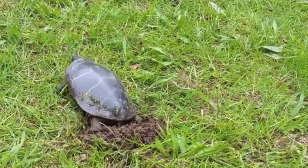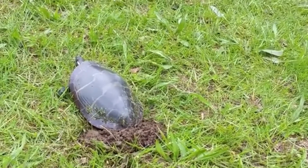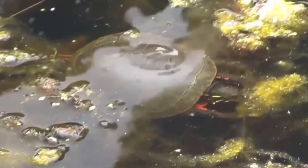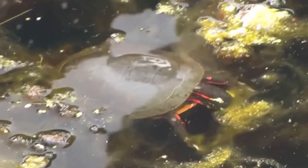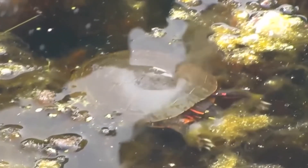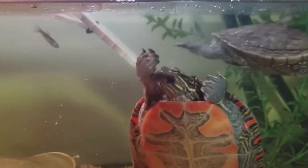Lifespan. The Painted Turtle has an average lifespan of 20 to 25 years in the wild, but can live up to 40 years in captivity provided with proper care. Conservation Status. The Painted Turtle is listed as least concern by the International Union for Conservation of Nature, IUCN, although some populations are threatened by habitat loss, pollution, and collection for the pet trade.